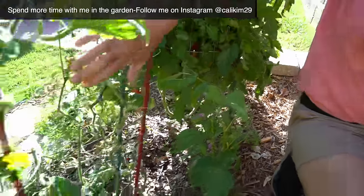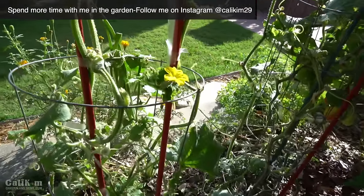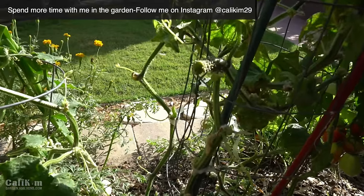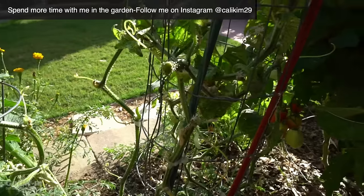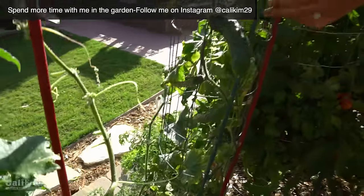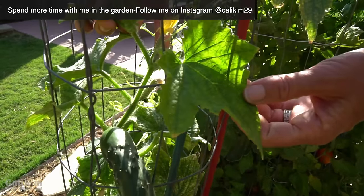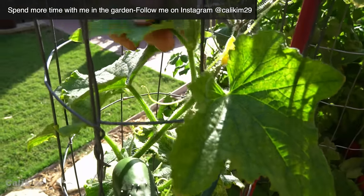Here we've got some Marketmore cucumbers. My cucumbers have struggled this season with spider mites, so these have also been sprayed with peppermint oil, trimmed back, and I am seeing some new growth at the top — some new flowers and a couple new cucumbers forming. Same treatment: sprayed and fertilized, and I really think they're going to come back.